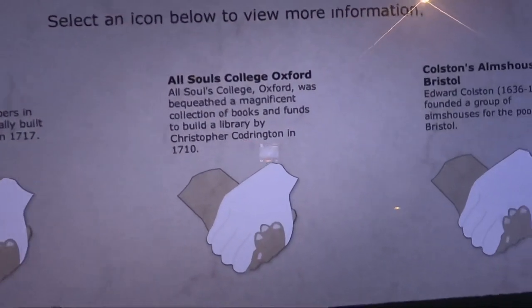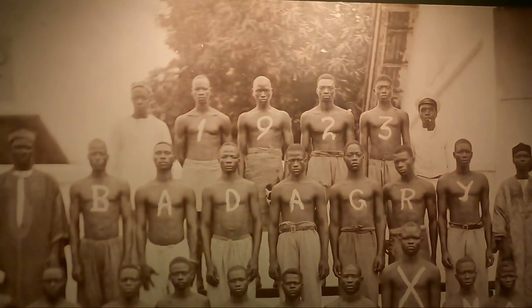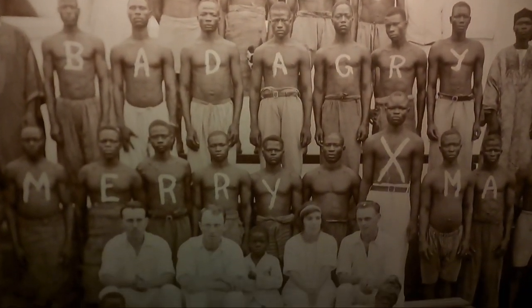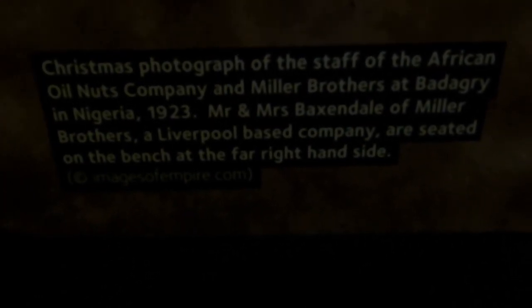A pretty significant portion of that money is allocated to just a few wealthy individuals — it's quite fascinating. There's also a very demoralizing photo of the Nigerian nut oil company that was based in Liverpool, and you can see the owners seated there at the bottom.